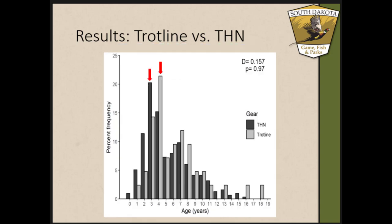Looking at age frequency — age on the x-axis, percent frequency on the y-axis — there was not a significant difference in age distribution between the two gears. The dark bars show tandem hoop nets, light bars show trot lines. Notably, channel catfish recruited one year sooner to tandem hoop nets at age three, contributing about 21% of the total catch, while trot lines recruited fully at age four, contributing about 23% of total catch. Tandem hoop nets ranged from age 0 to 16, while trot lines ranged from age 1 to 18 — again showing hoop nets catch those smaller, younger individuals.